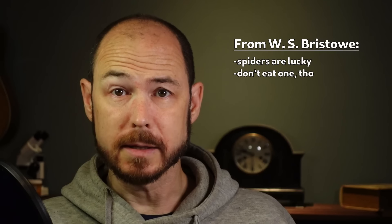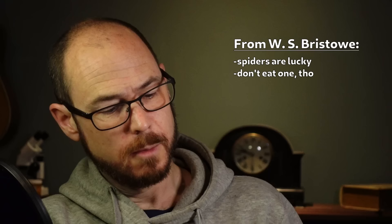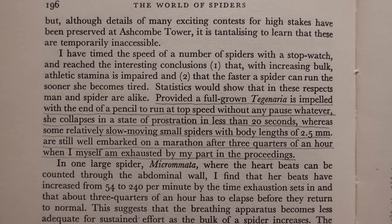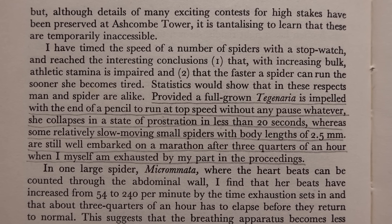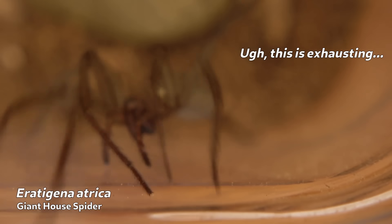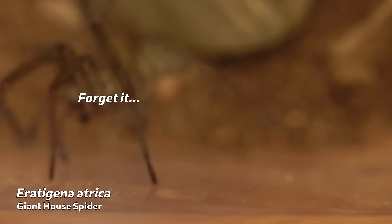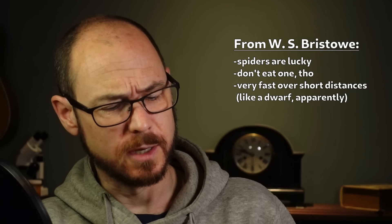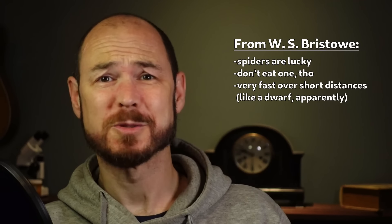Bristow's conclusion: that spiders are lucky, but that a horror of house spiders cannot be cured by eating one. He also points out that they're great sprinters but poor endurance runners. He writes that if a full-grown Tegenaria is impelled to run at top speed without any pause, she collapses in prostration in less than 20 seconds, whereas some relatively slow-moving small spiders with body lengths of 2.5 millimeters are still well embarked on a marathon after three quarters of an hour when he himself is exhausted. Bristow is the most delightful spider writer ever.